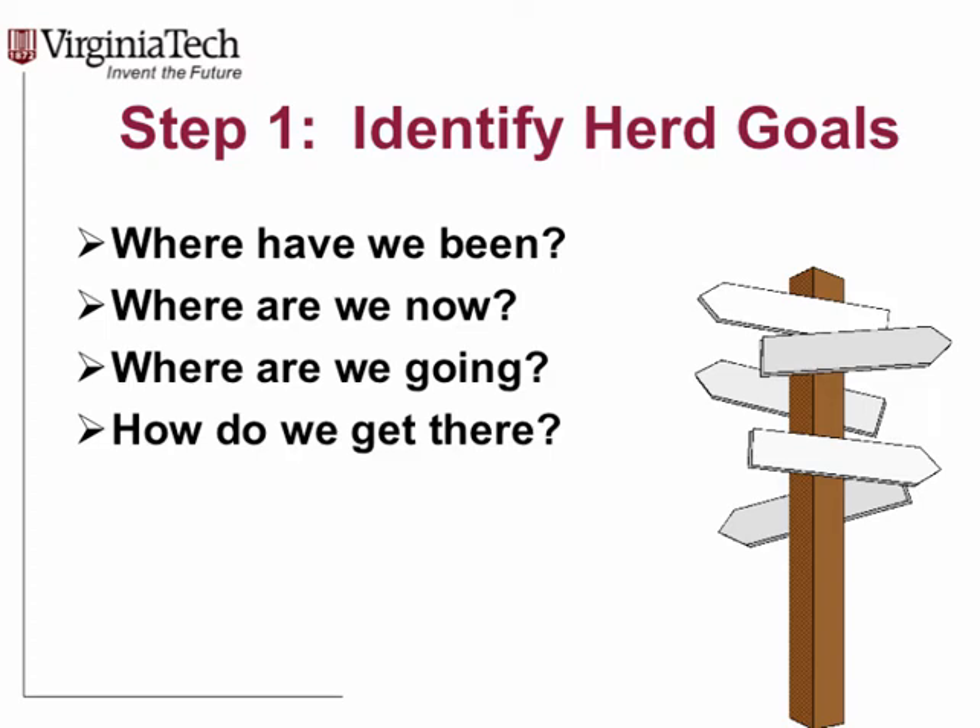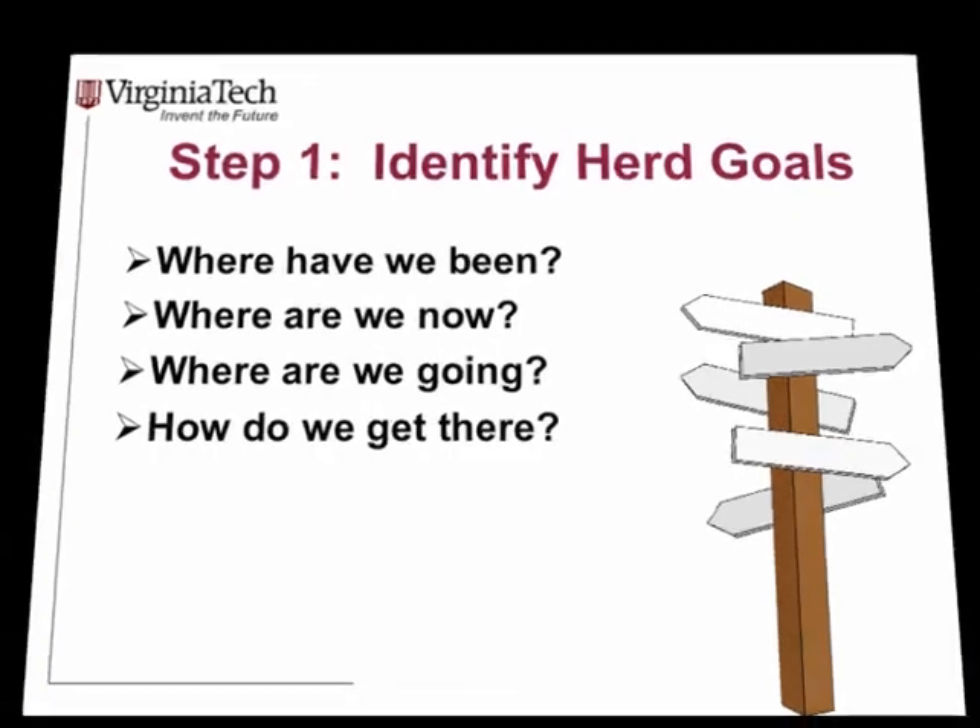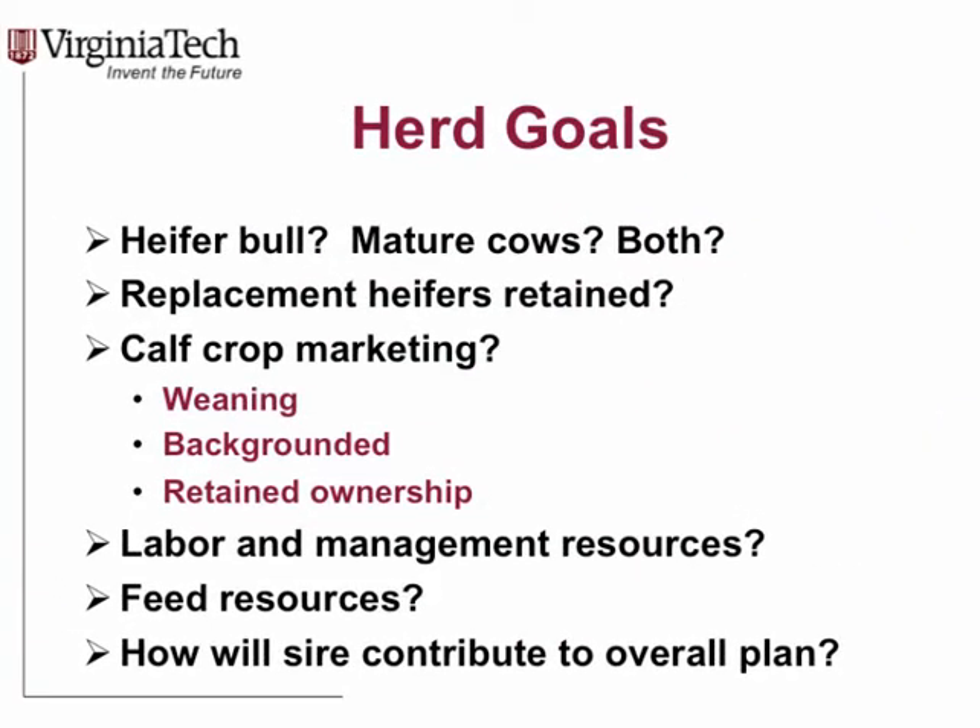Same thing with bulls — what bull do you need? The most important answer is: what do you currently have, and what needs improvement? Setting up a foundation in terms of your goals, where you've been, where you're headed — those are fundamentally important. I work with bull tests and the most routine question I get is: which is the best bull in the sale? Well, the best bull for what? We're selling 140 of them; there's hopefully 140 best bulls in there to meet various needs.